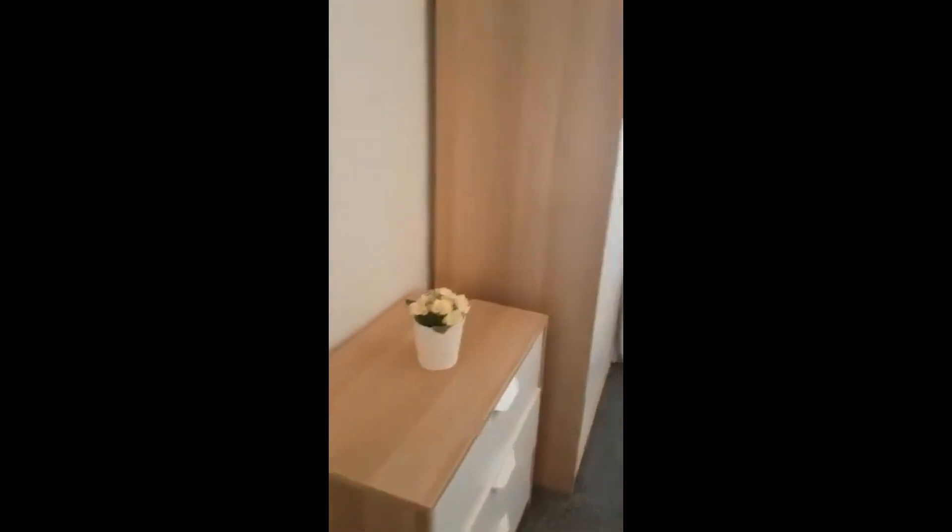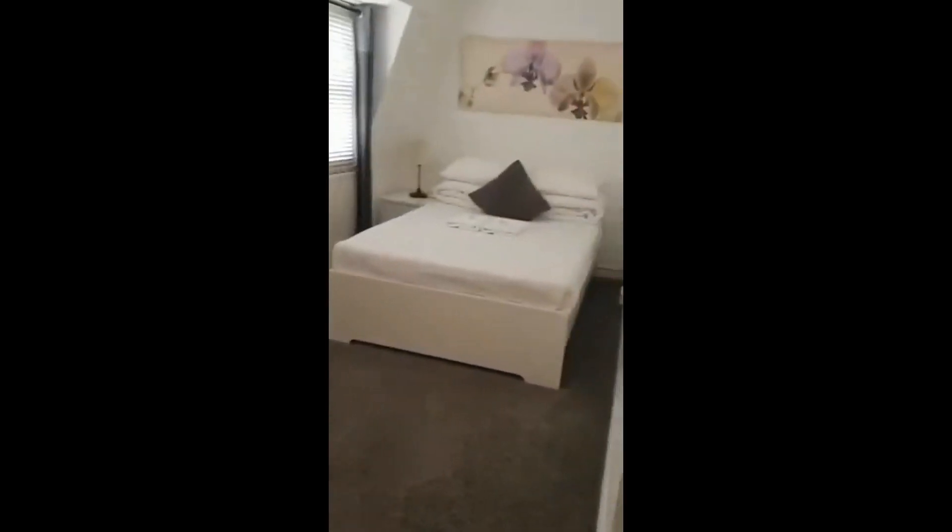From here we can go upstairs — just a couple of stairs to reach the next level — and basically we have right here another room. We have a big mirror again, and the same kind of drawers and wardrobe.